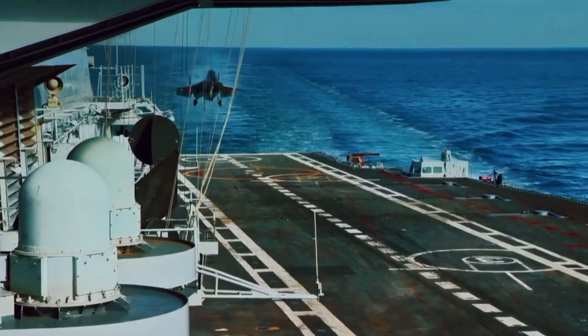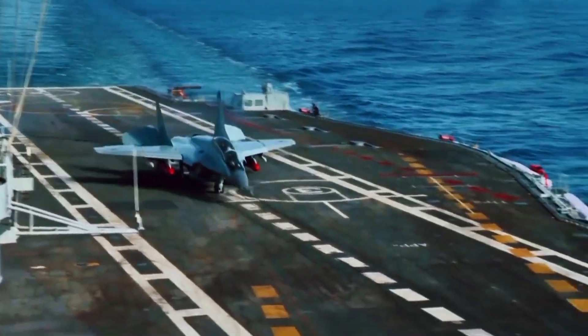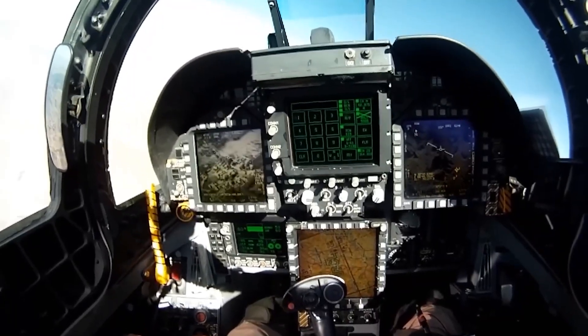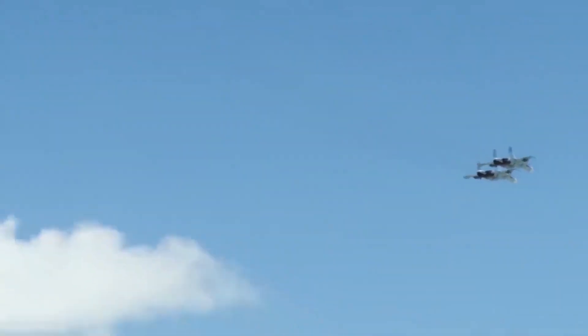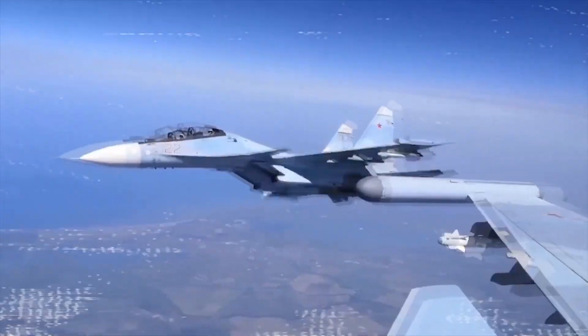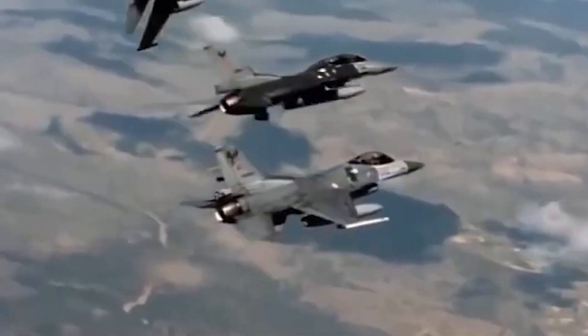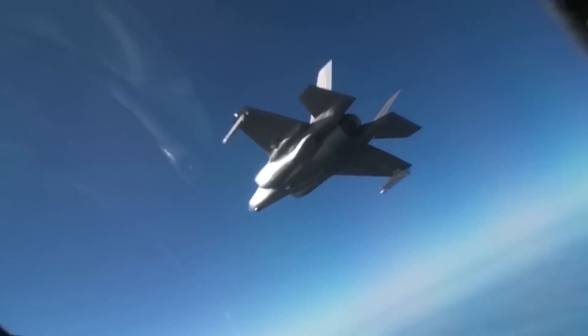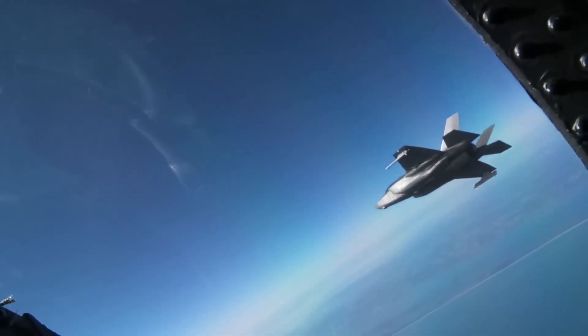One of the most exciting features of the NGAD fighter is its surveillance and reconnaissance capabilities. The fighter has advanced sensors and weapons to spot targets, friendlies, and points of interest from tens of miles away. This feature makes it a valuable asset in surveillance and reconnaissance missions, enabling it to double up as a target acquisition aircraft.